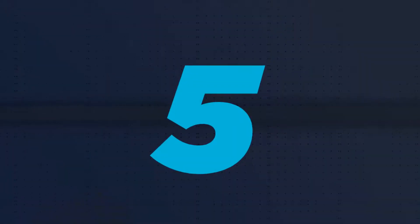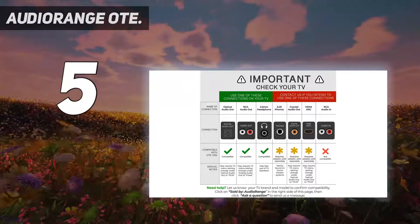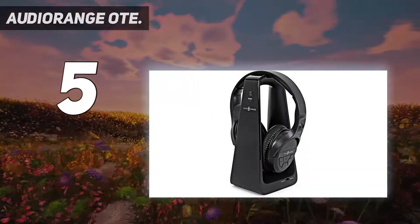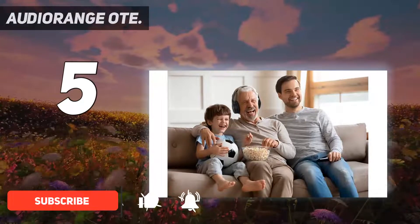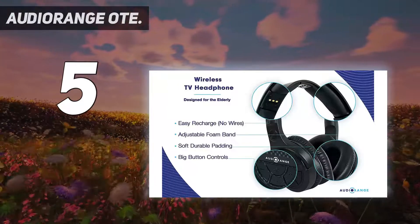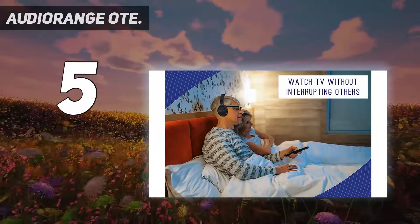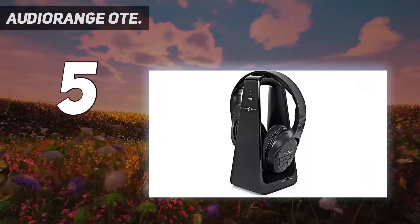Starting at number five, the Audio Range OT1000. If you need assistive listening headphones but earbuds aren't your idea of comfort, the Audio Range OT1000 could work for you. They are over-ear headphones designed for seniors and individuals who are hearing impaired. They offer assistive hearing by making dialogue more clear, so you don't always have to turn up the volume too loud when watching TV. The headphones are fitted with large buttons for easy adjustment of the power and volume controls.